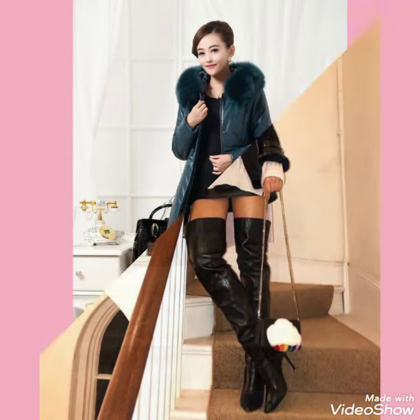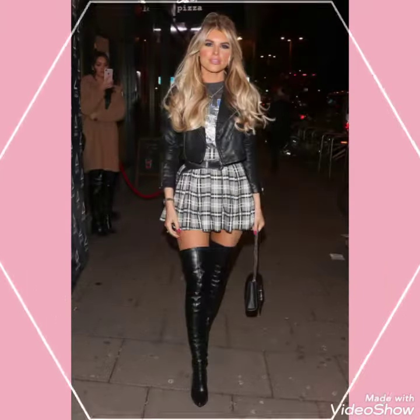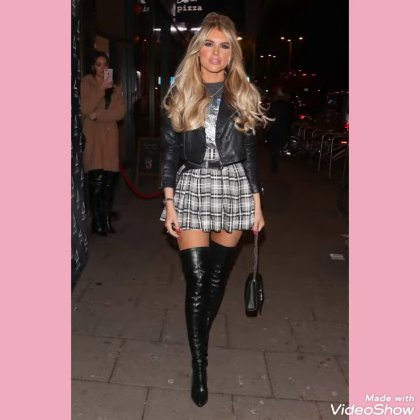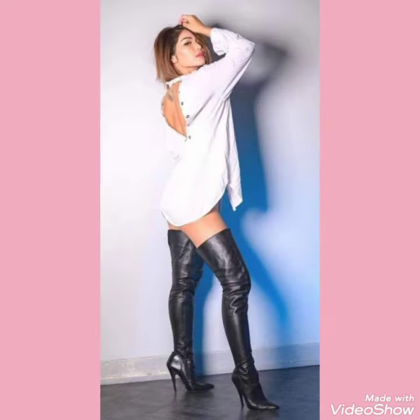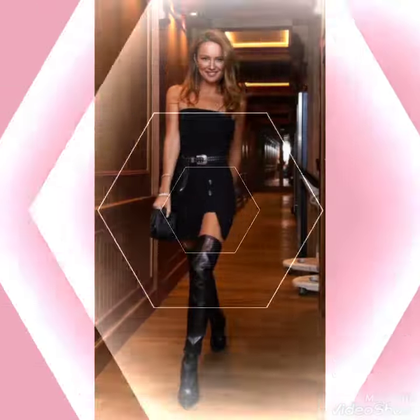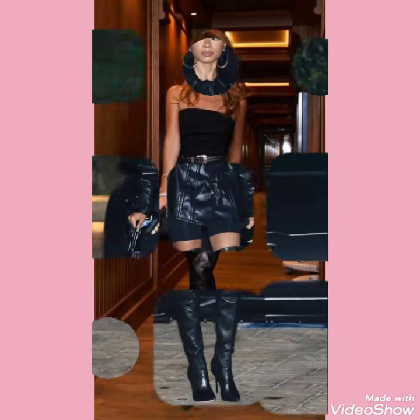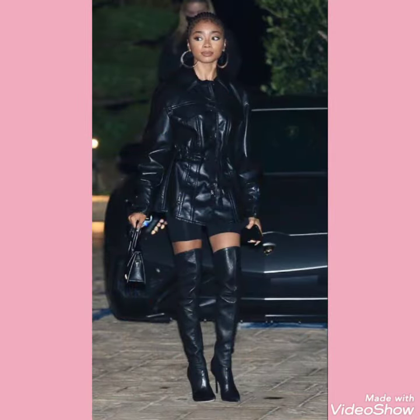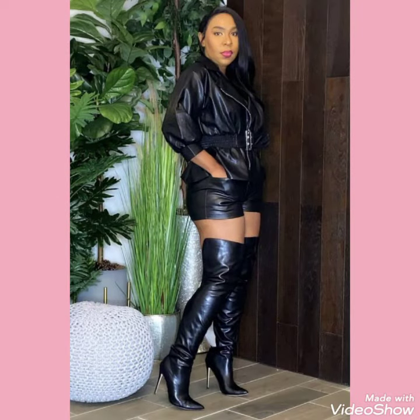Hello friends, welcome back to my channel Fashion Ideas. I am back again with another video of leather and latex thigh high heel long boots and leather and latex knee boots, for those women and girls who love to wear such type of boots. In this video you can see different colors and designs of leather and latex thigh high heel long boots and leather and latex knee boots, and I hope you will like this amazing collection.